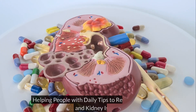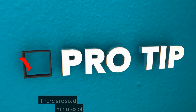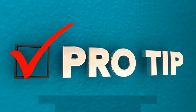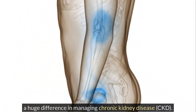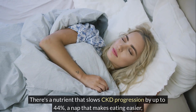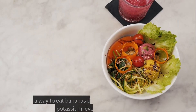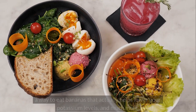Helping people with daily tips to reduce creatinine and kidney issues. There are six daily tips that will take only a few minutes of your day but can make a huge difference in managing chronic kidney disease, CKD. There's a nutrient that slows CKD progression by up to 44%, a nap that makes eating easier, a way to eat bananas that actually helps lower your potassium levels, and much more.